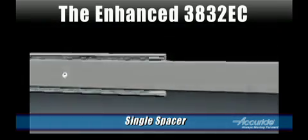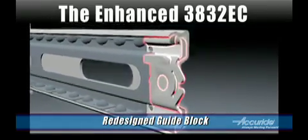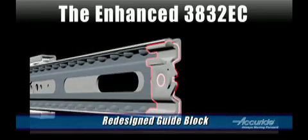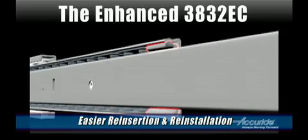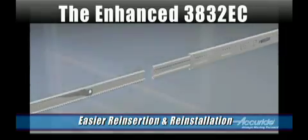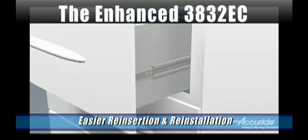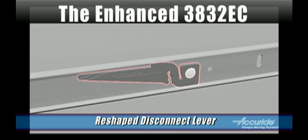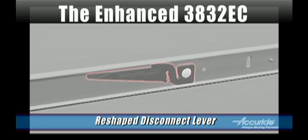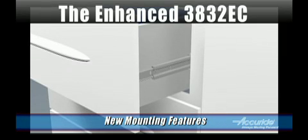We even revised the guide block on the slide. Amazingly, just a little bit of material shaved off this component helped to reduce drag while also easing reinsertion of the drawer member. This is great news for end users as well, because it makes it easier to reinstall drawers. We also reshaped the disconnect lever by adding material to the piece at the contact point. This increased engagement of the drawer member and is one more change that added to the slide's strength.